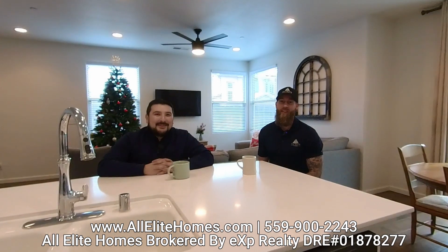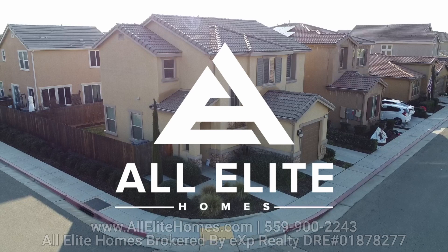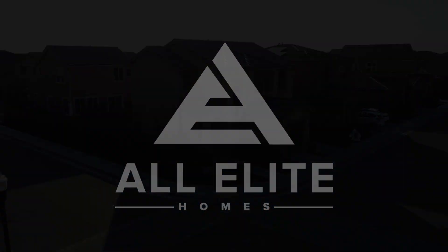Absolutely. And if you are ready to see this place, give us a call at 559-900-2243, or you can visit us at allelitehomes.com. Thank you for taking the tour. We'll see you next time.